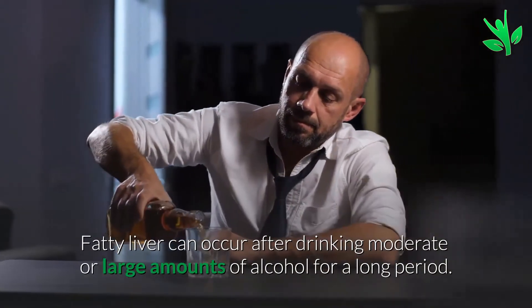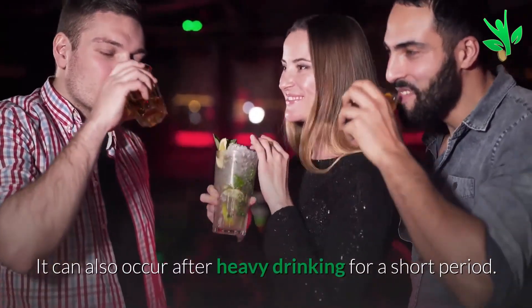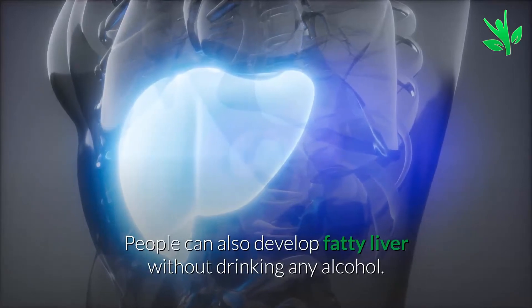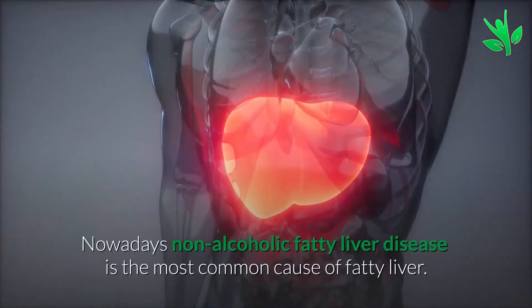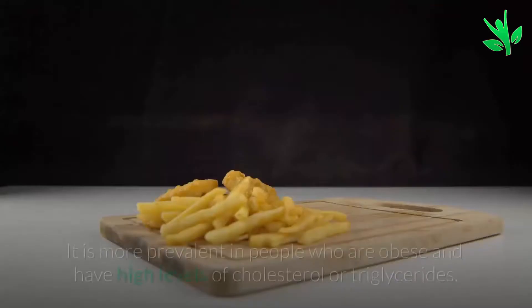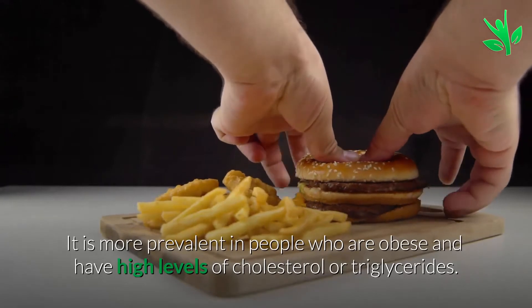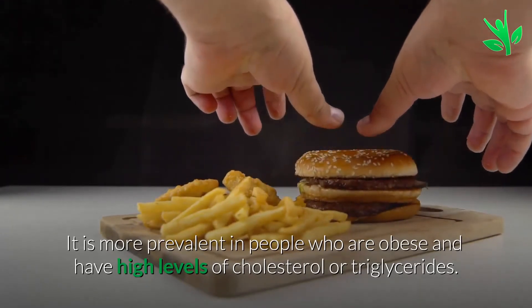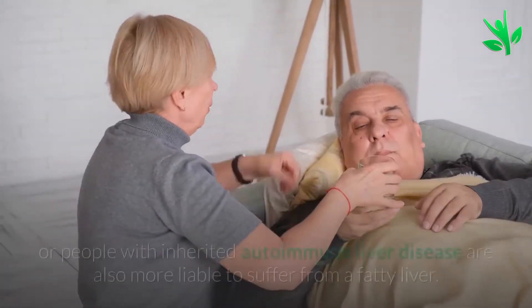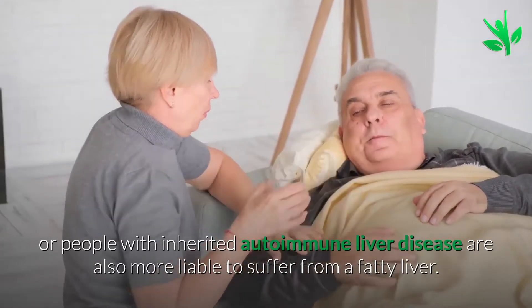Fatty liver can occur after drinking moderate or large amounts of alcohol for a long period. It can also occur after heavy drinking for a short period. People can also develop fatty liver without drinking alcohol. Nowadays, non-alcoholic fatty liver disease is the most common cause. It is more prevalent in people who are obese and have high levels of cholesterol or triglycerides. Middle-aged people, diabetic people, or people with inherited autoimmune liver disease are also more liable to suffer from fatty liver.